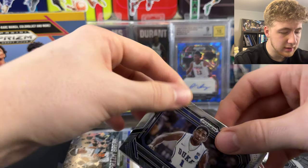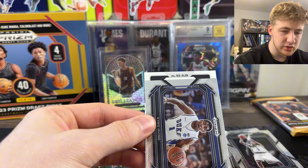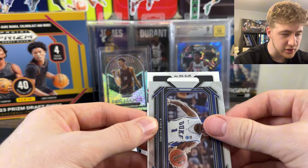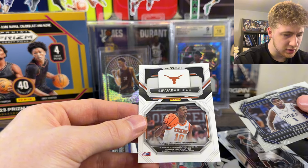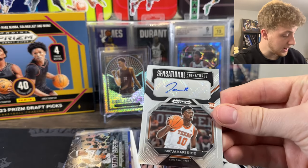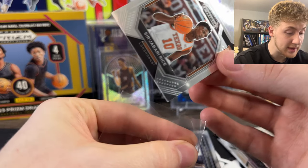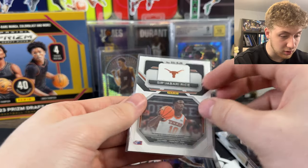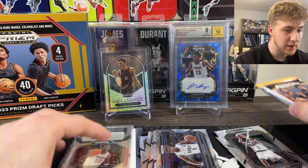We got the Kyrie. SJR - Sir Jabari Rice from Texas. I honestly don't know - that might be really good that it's just the base. So we can save the better autos for being prisms and numbered. I don't know too much with that one.